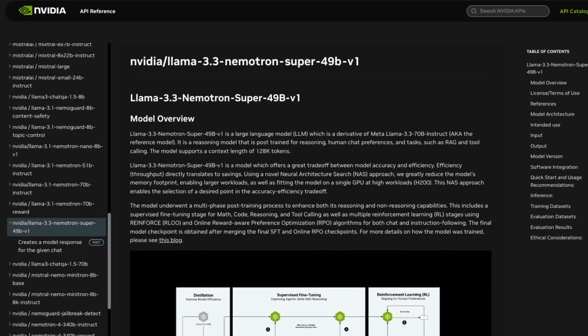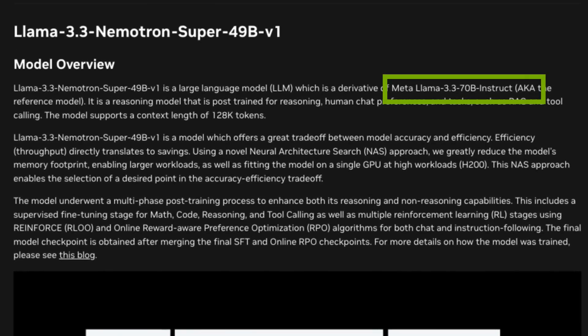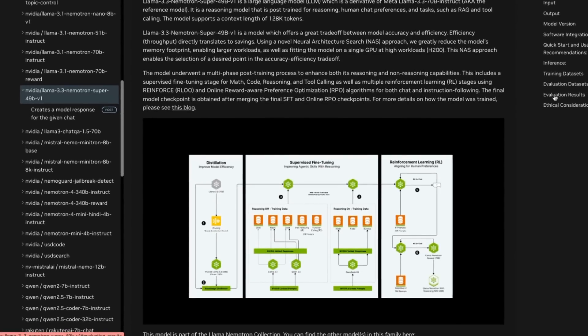There are these 49B models — the Llama 3.3 Nemotron Super 49B V1, which totally sounds like some kind of sci-fi ray gun or intergalactic cruiser. Interestingly, this is basically a distilled version of the Llama 3.3 70B model. I've always found it quite weird that NVIDIA would basically use the Llama series of models rather than go and make their own.